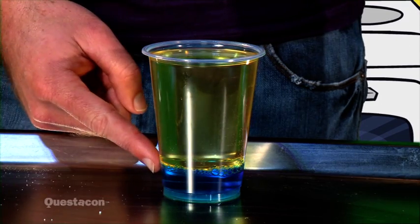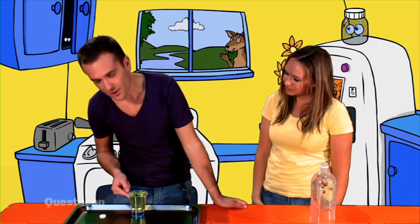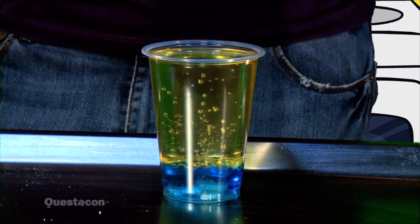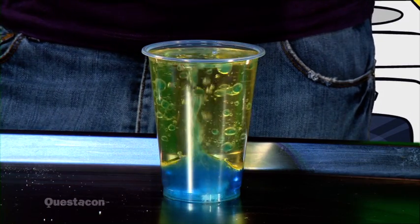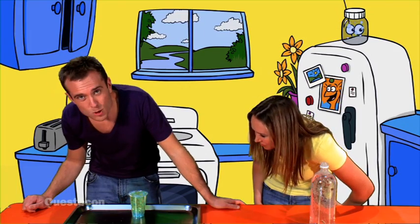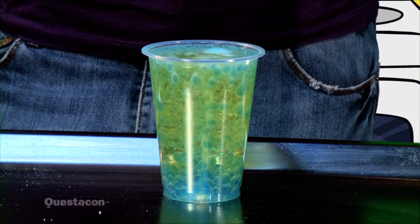I know another experiment that uses bubbles of air. In this cup I have some blue water and some yellow oil. The blue water sinks down to the bottom of the cup and the yellow oil sits on the top. I'm going to add a fizzy tablet. The fizzy tablet sinks through the oil right down to the blue water — and what can you see? Bubbles! Those little bubbles carry out blobs of blue water, then the little bubbles pop and the water sinks back down.